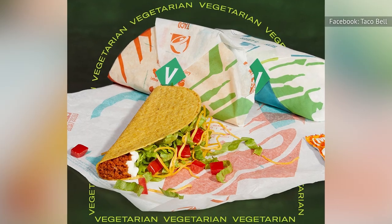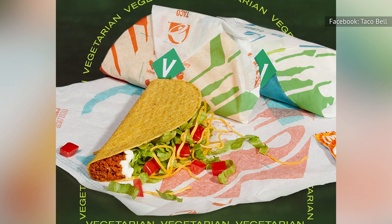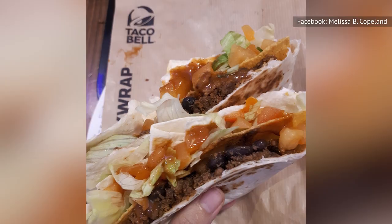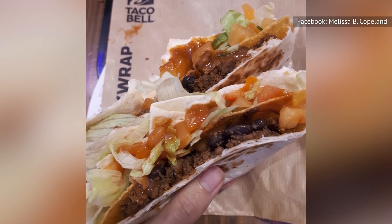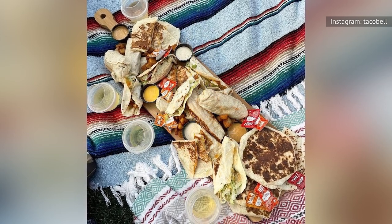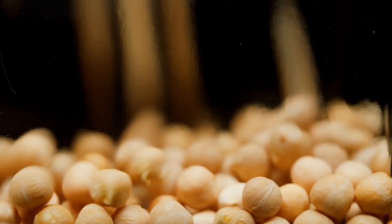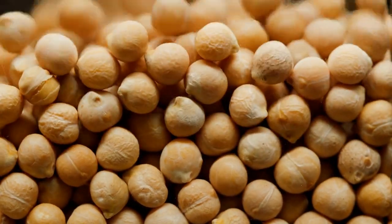Taco Bell's plant-based efforts don't stop there. According to VegNews, the chain started testing vegan beef in 50 locations in August 2022, starting in Birmingham, Alabama. It was offered as part of classic options such as Nachos BellGrande and crispy melt tacos without extra cost. This beef is developed with chickpea and pea proteins, but seasoned in a way that mimics the meat that typically comes with those dishes.